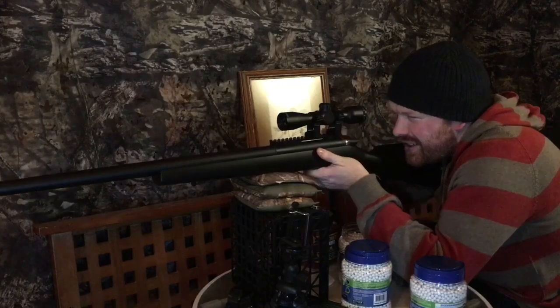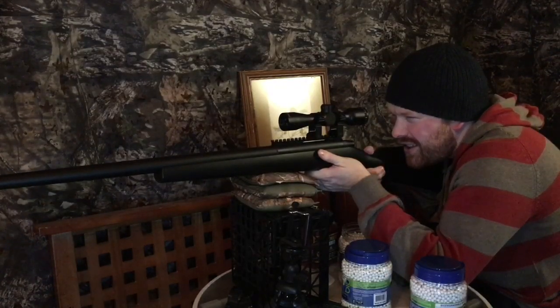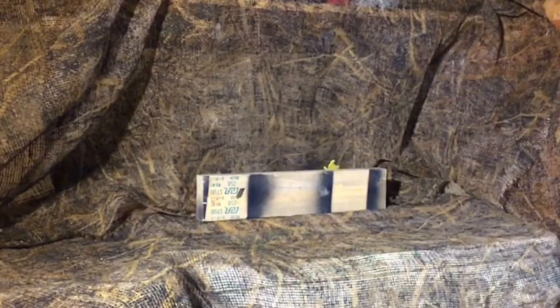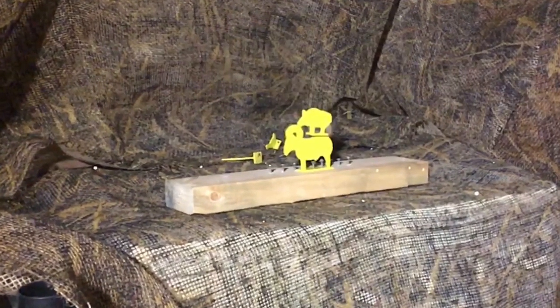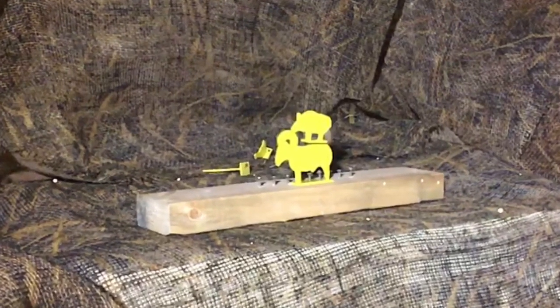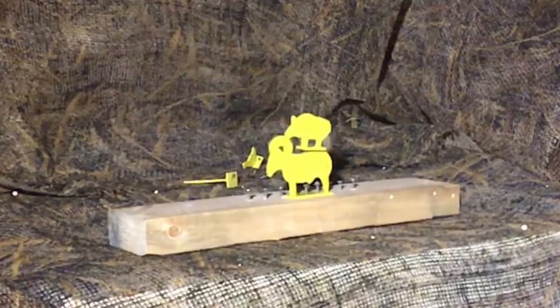There we go. Got em. Not bad — not good you're looking at! Alright, it's Lloyd's turn next. He's quite the sniper, so we're going to have to make it a bit more of a challenge for him.